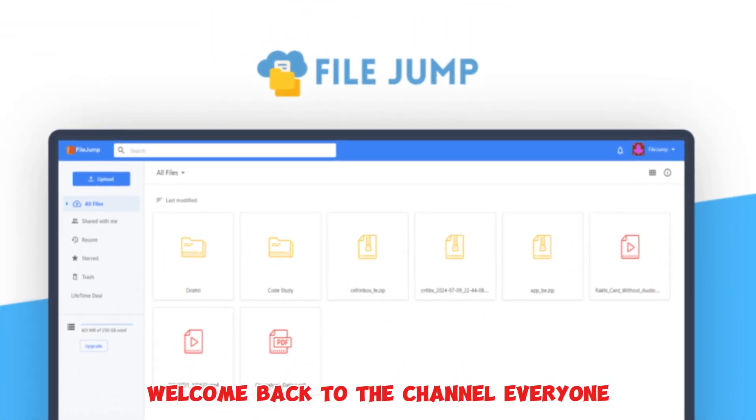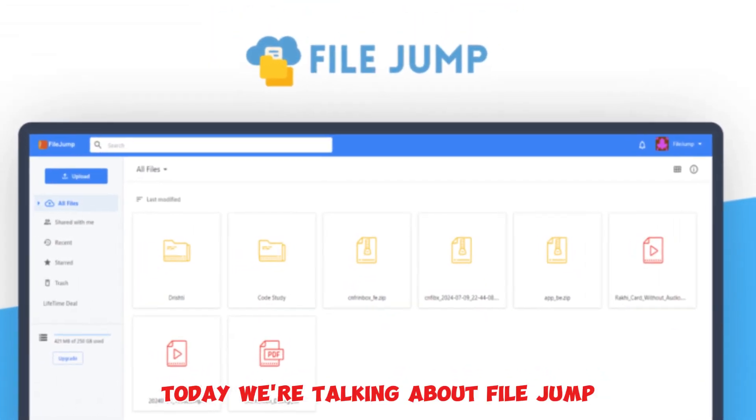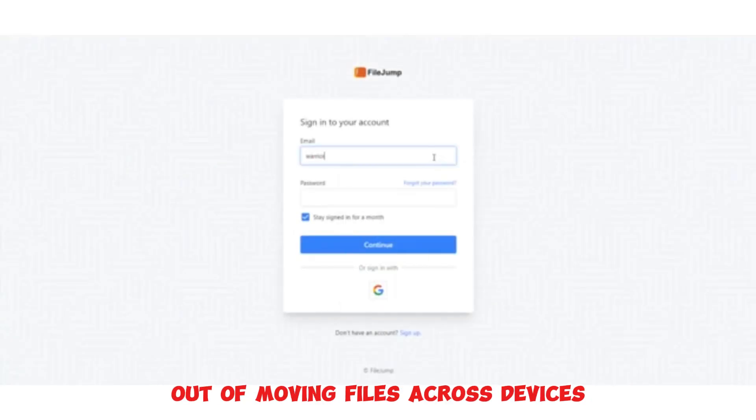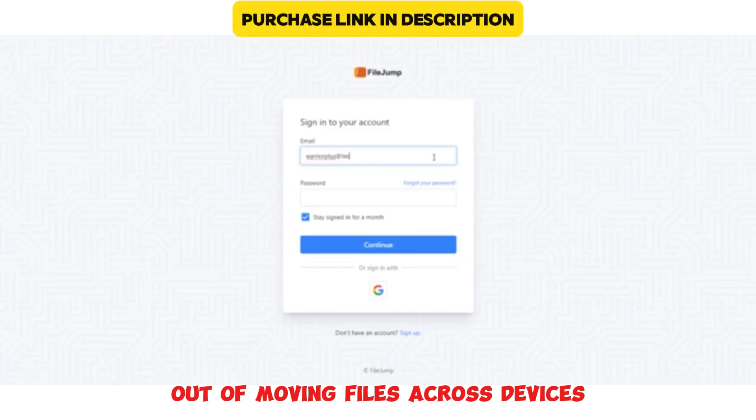Welcome back to the channel, everyone. Today, we're talking about FileJump, a file-sharing tool that's taking the hassle out of moving files across devices and with others.